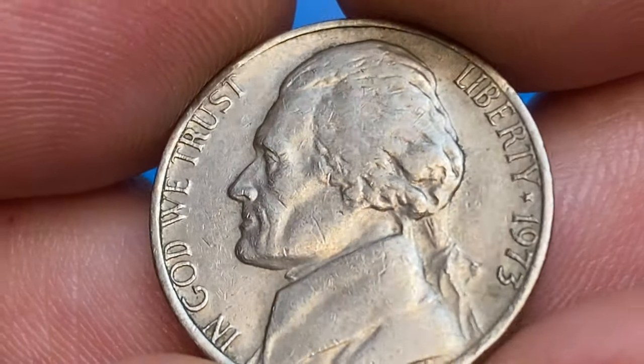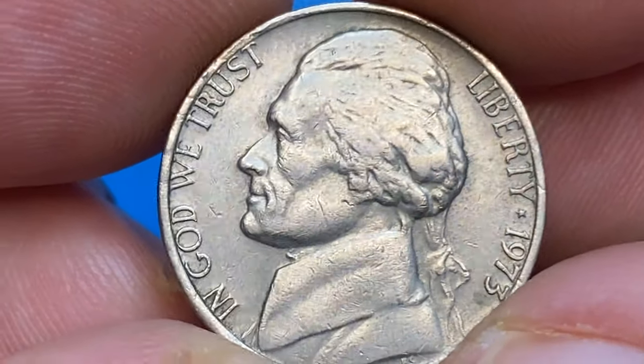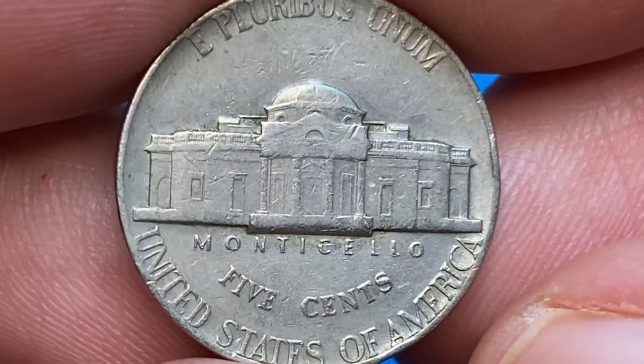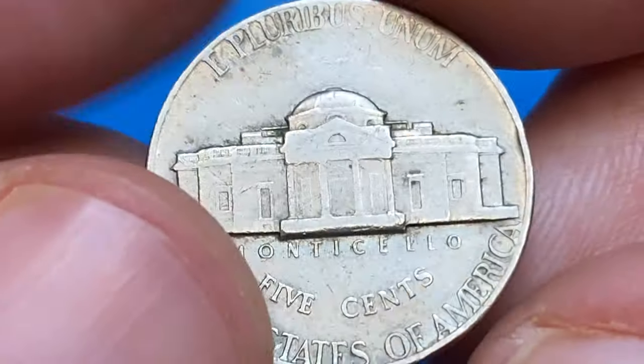Even in uncirculated condition, it would not be that valuable unless it displays fully struck elements on the reverse design — specifically, fully struck steps on the Monticello porch. When the steps are flat like this, it's not necessarily the result of circulation rub or wear.